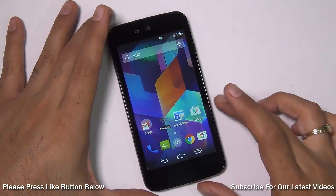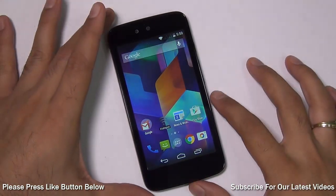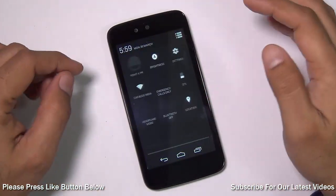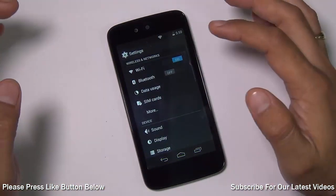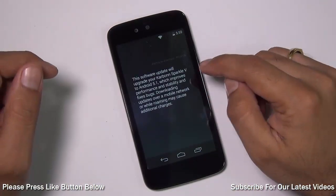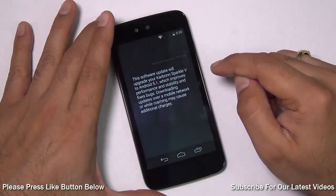Google Android One phones' update has been delayed for a very long time, even after manufacturers have made announcements that they are rolling out updates. Many devices have not yet received the update, and I have just got a notification today of the system update. This is how you can check.